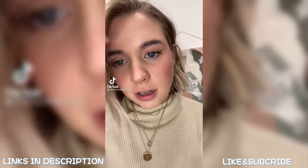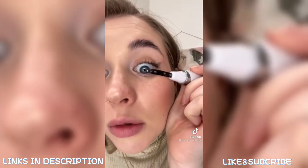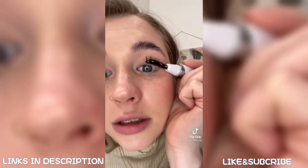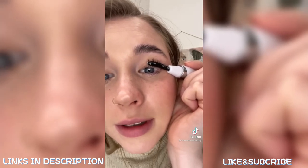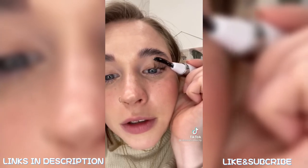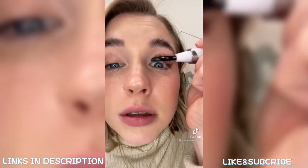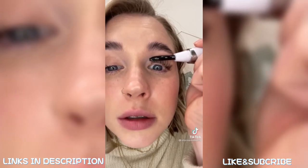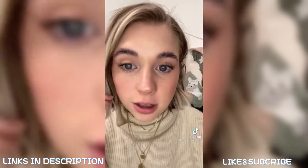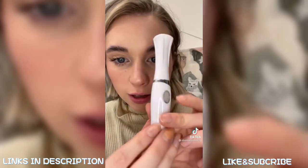I'm gonna change your life forever if you care about eyelashes. This is a heated eyelash curling wand — you press it against the base of your lashes for about 10 seconds. I do it in two sections. Before and after — they'll stay like this all day. Here are both eyes done.